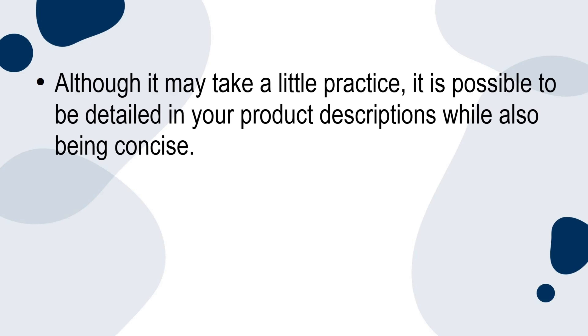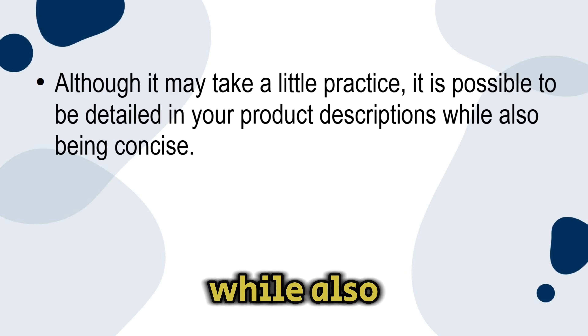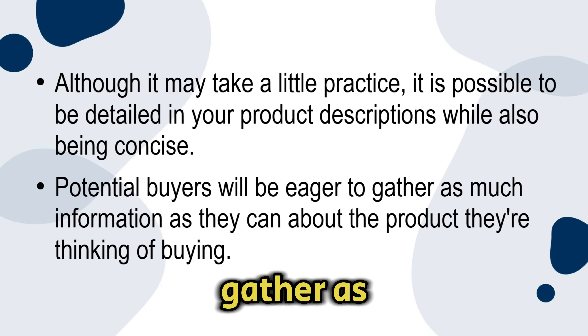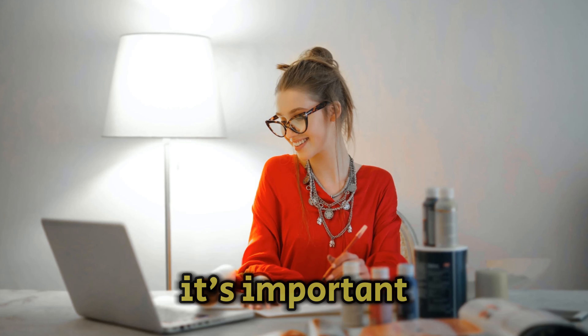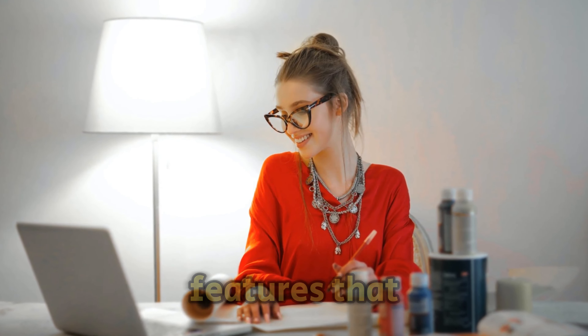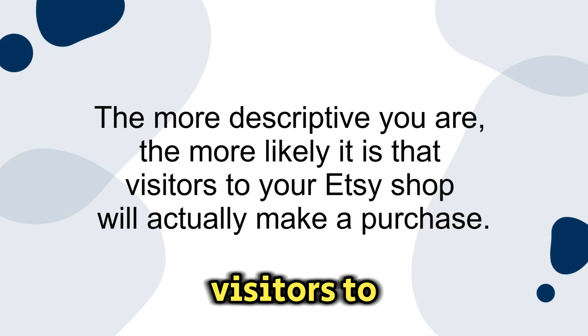Potential buyers will be eager to gather as much information as they can about the product they're thinking of buying. It's important to provide details like the size, color, and materials used in your products, along with any special features that make your products unique. The more descriptive you are, the more likely it is that visitors to your Etsy shop will actually make a purchase.